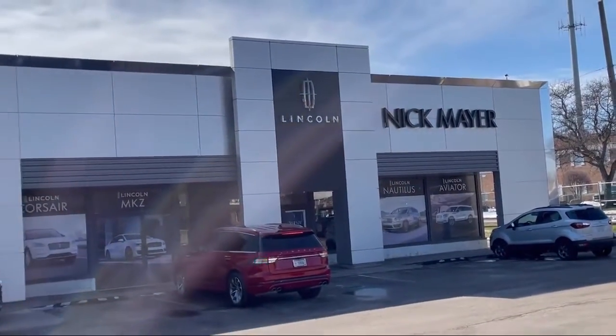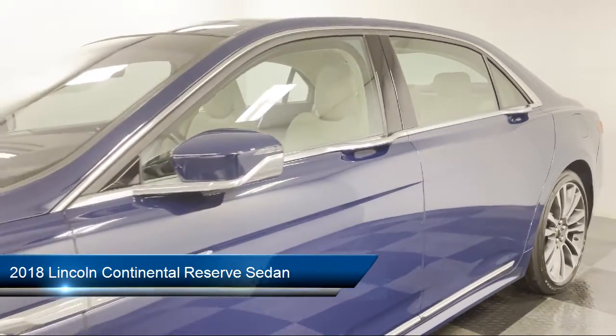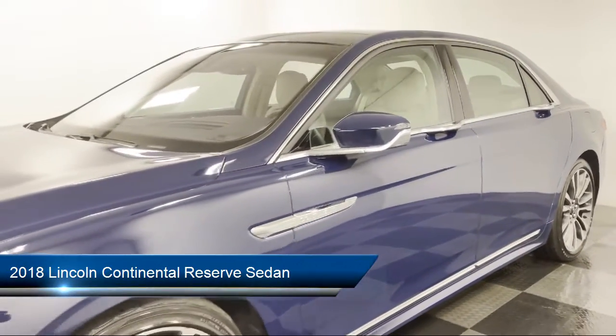Welcome to Nick Mayer Lincoln Mayfield, and here's a look at another one of our great vehicles from our inventory. It comes equipped with Apple CarPlay and Android Auto,